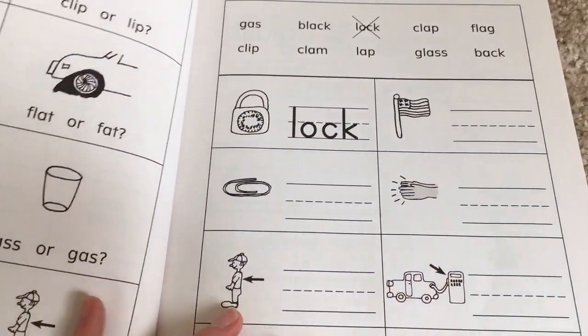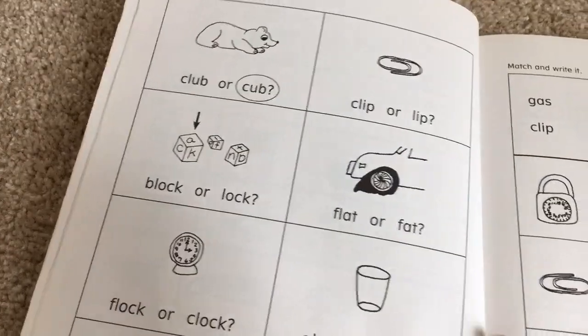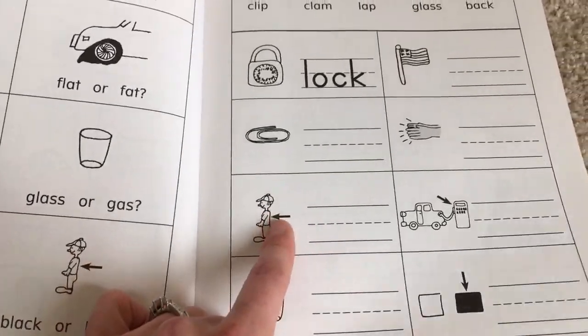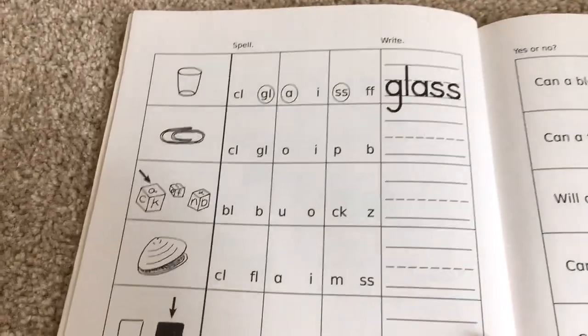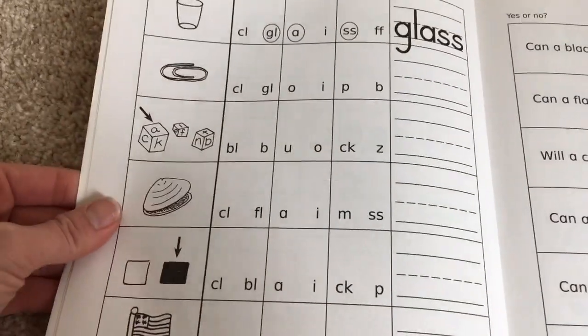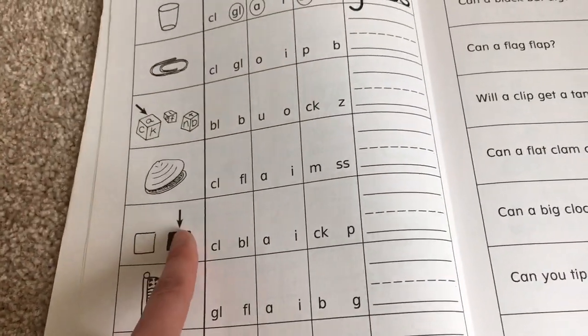It's really nice because your kids get exposure to the same words over and over again. They have FLAT on several of the pages, they have back, and they really do a nice job of reintroducing the word several times. They get exposed to it several times — here's flag again, and black again, and clam again.